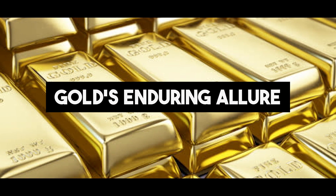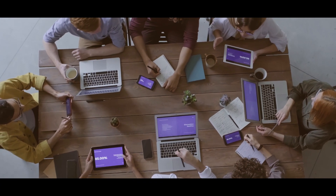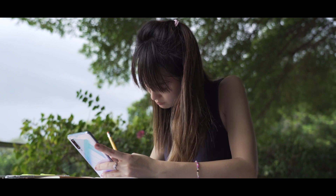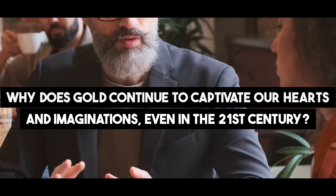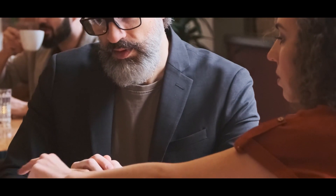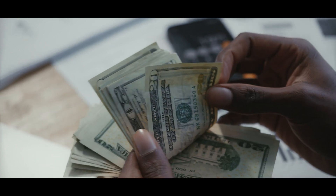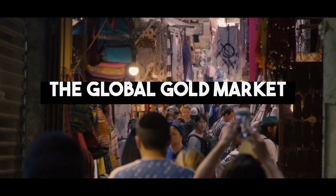Gold's Enduring Allure. Despite the advent of modern currencies and technologies, gold's timeless allure endures. From its historical significance to its representation of wealth and security, gold's allure is deeply rooted in the human psyche, transcending time and cultural boundaries.